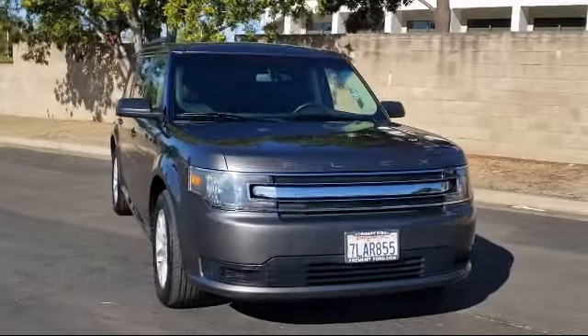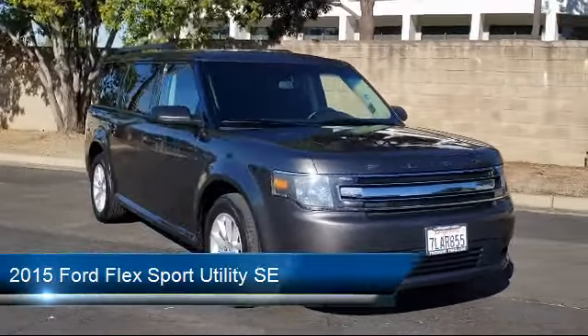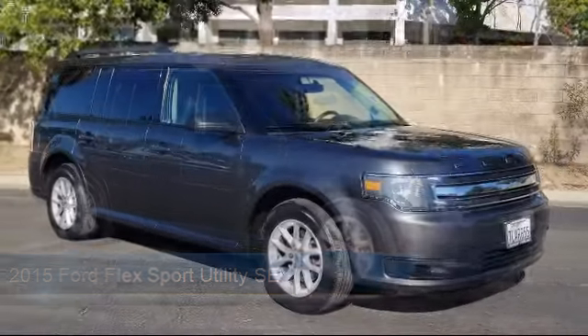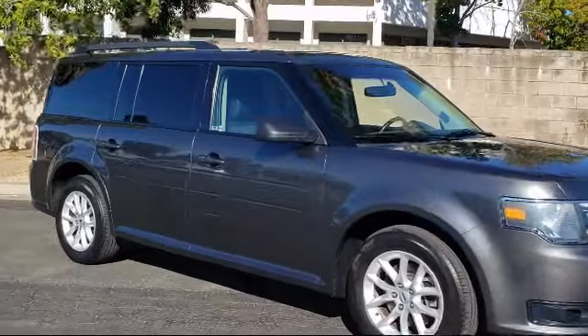It comes equipped with heated door mirrors, third row seating, parking sensors, split fold down rear seat, steering wheel controls, and fully automatic headlights.